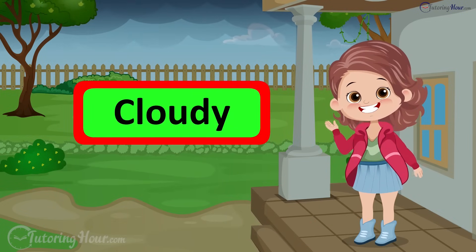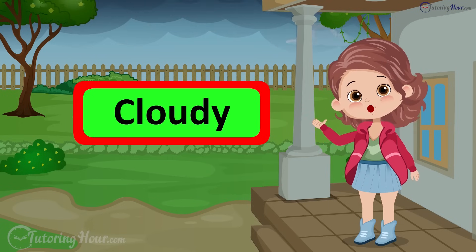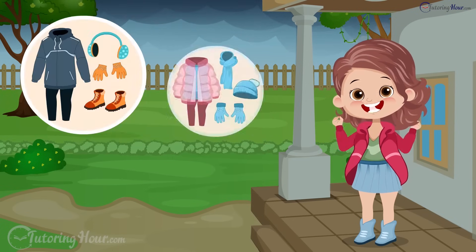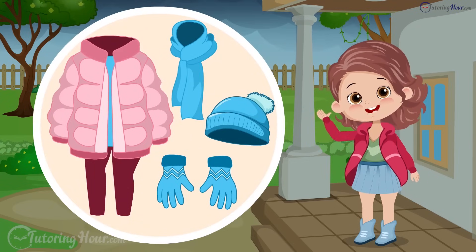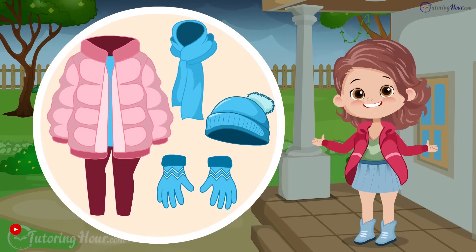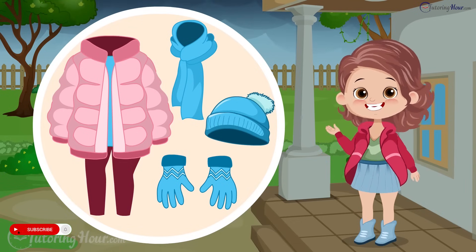It's cloudy. It might rain later. But I want to go out for a walk. What should I wear? I should wear a light jacket, beanie, scarf, and gloves to stay comfortable in the chilly, cloudy weather.